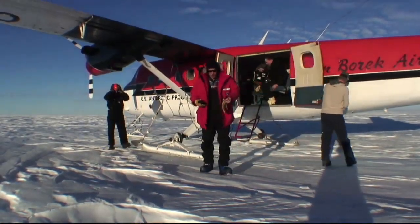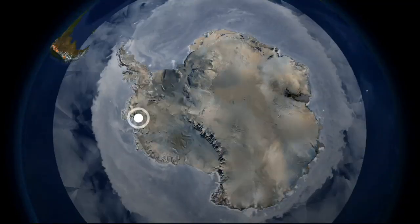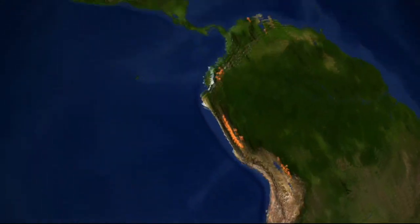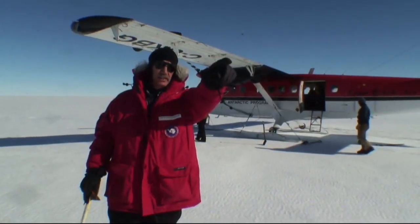We also set up two GPS receivers that tell us how fast the ice is going and if there are any changes. That also phones its data back by satellite phone, so we can receive these data right now as we prepare for the next field season. We'll go back with helicopters next time and do our field work.